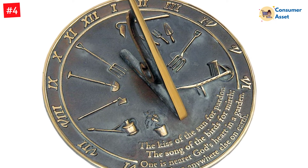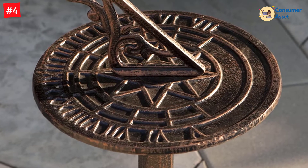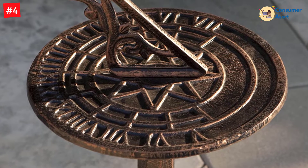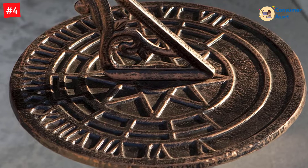What many people like, too, is that it has a poem on the top. The poem is by Dorothy Frances Gurney and says: "The kiss of the sun for pardon, the song of the birds for mirth, one is nearer God's heart in a garden than anywhere else on earth."